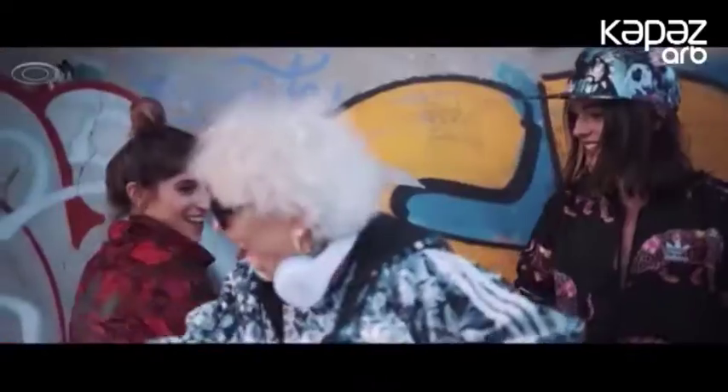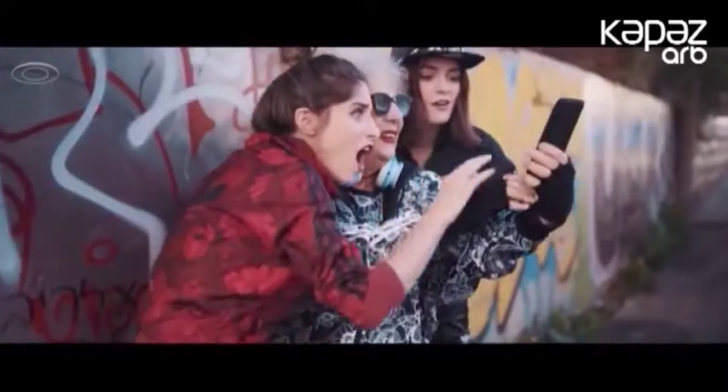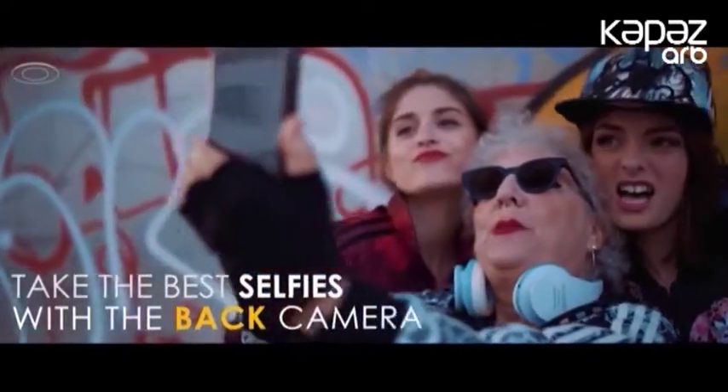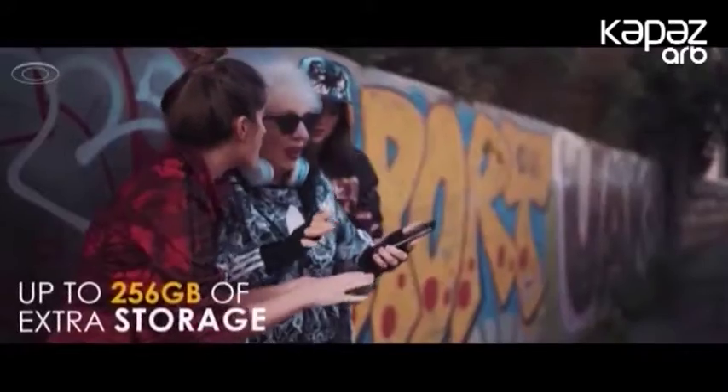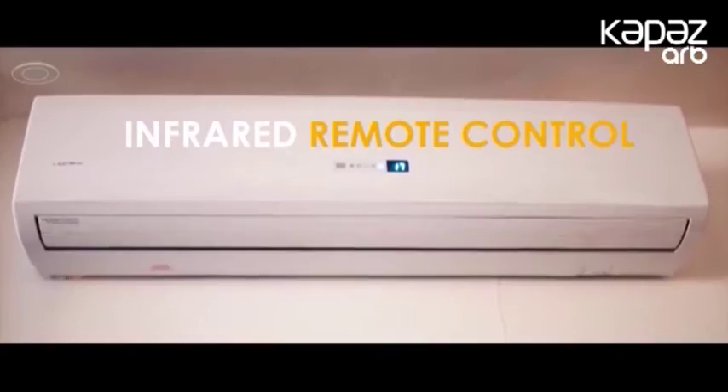Qapağın özünə məxsus 5 düymlük AMOLED ekranı var və Always-On Display funksiyasını dəstəkləyir. Qurğu həmçinin 8-nüvəli Mediatek Helio P20 prosesoru, 3 GB operativ yaddaş, 16 GB daxili yaddaş və 250 GB-lıq mikro SD kart yuvası ilə təmin olunub. Bundan əlavə, iki SIM kart yeri və 3,5 mm qulaqlıq dəliyi də var. Qapaq simsiz enerji yükləməyi bacarır və Android 7.1 əsasında işləyir.